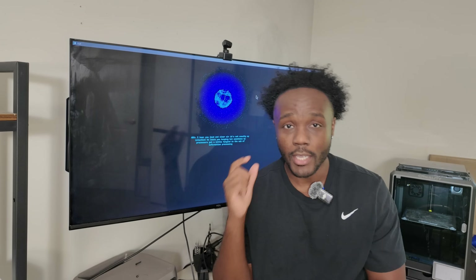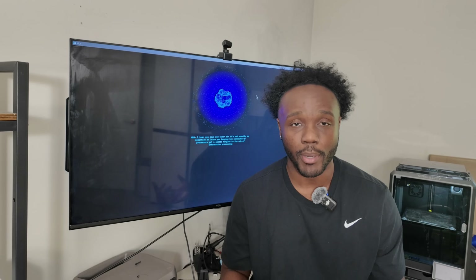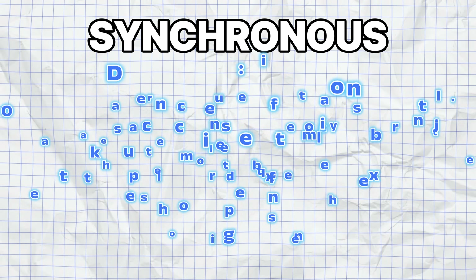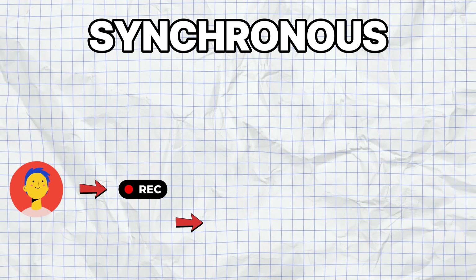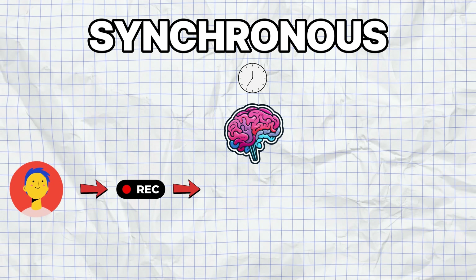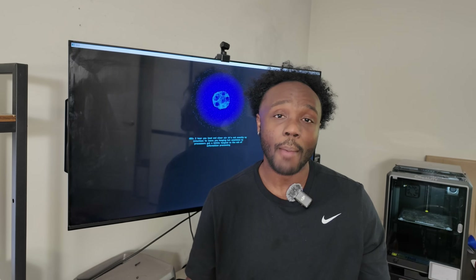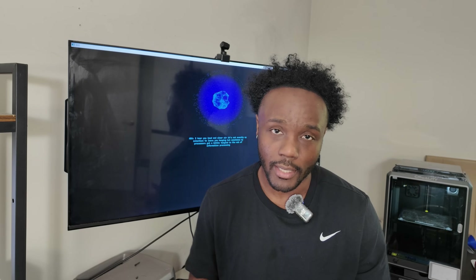The way we're going to fix Ada's response time is a concept called asynchronous programming. But before we get into that, let me explain how Ada currently works. Ada right now is operating synchronously — she does everything one step at a time. When I speak, she records my entire voice. Then, after I'm done talking, she converts that audio into text, sends that text to the model, waits for the full response, prints out that text, and then the text is converted to audio. Even though it works, it's not optimal.